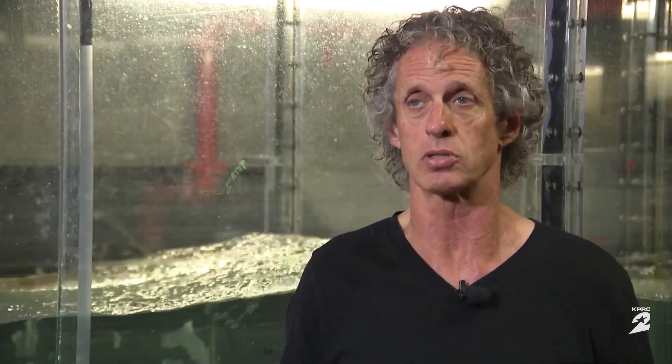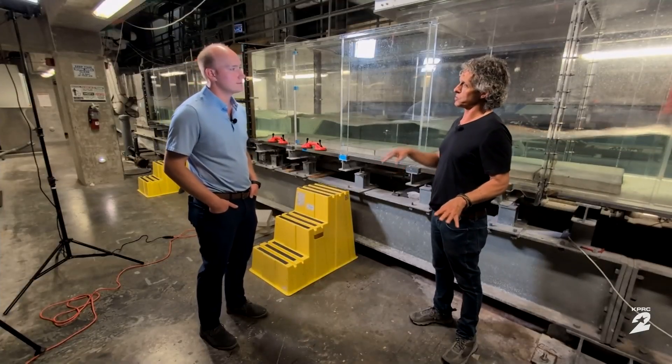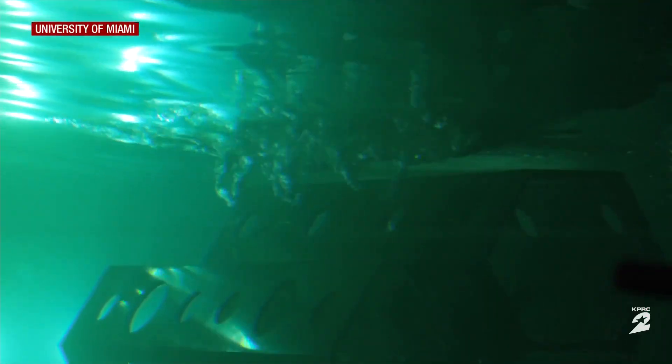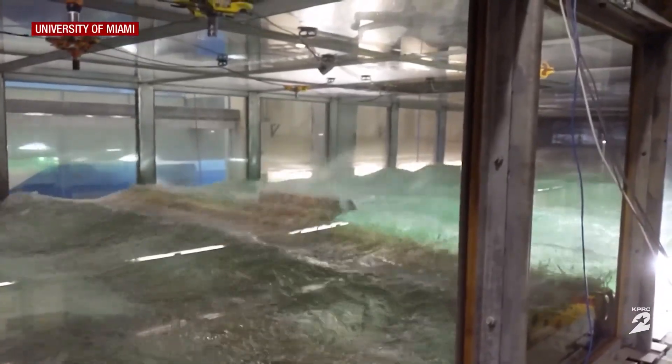We're starting to better understand storm surge, but are we building better? That is something that is still not well reflected in our building codes. There are building codes for storm surge zones and building codes for wind, but there are no building codes for wind on the water in a storm surge zone, and what role the waves play in addition. That's exactly what's next for Brian and his team — putting wind, waves, and storm surge together and finding a way to help buildings survive.